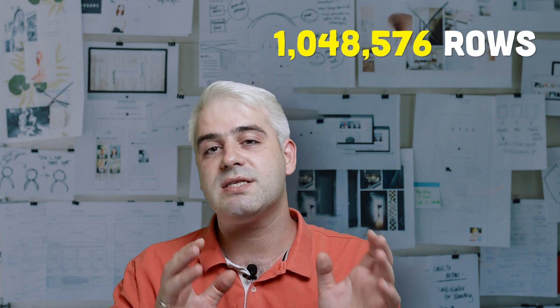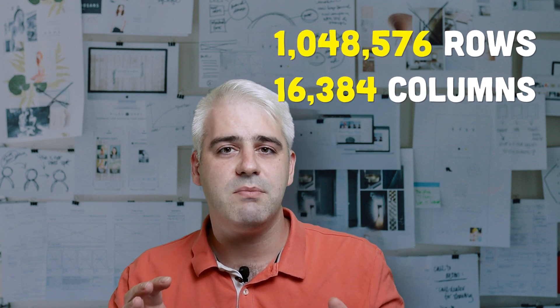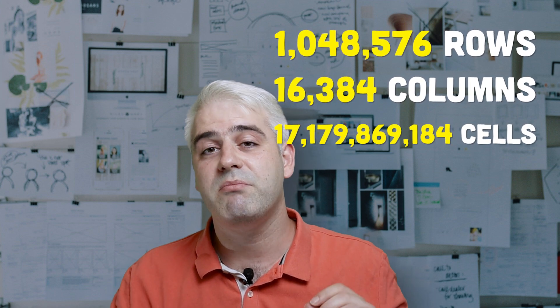Modern Excel spreadsheets have about a million rows and slightly over 16,000 columns, which roughly translates to about 17,200,000,000 cells. And if it only takes you about a second to type in a single cell, it will take you roughly 544 years to fill an entire spreadsheet.